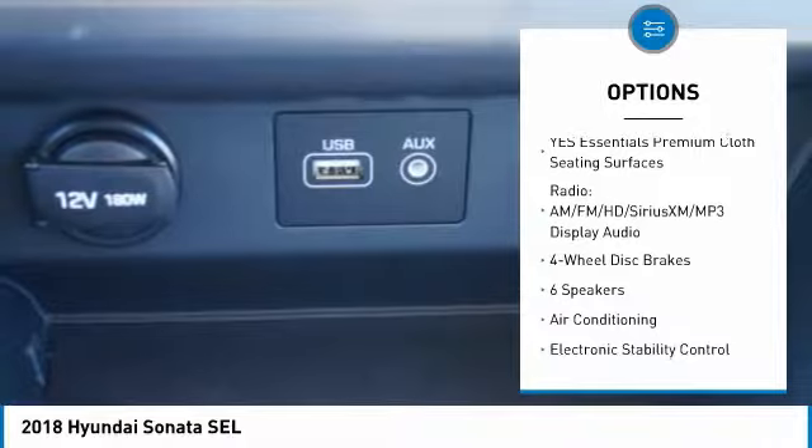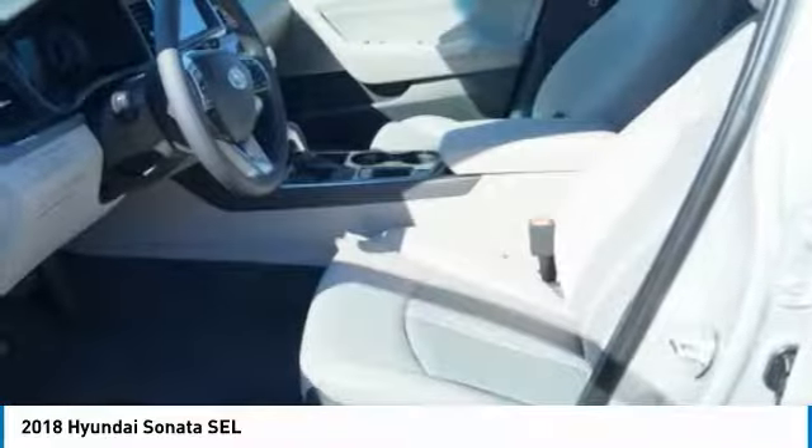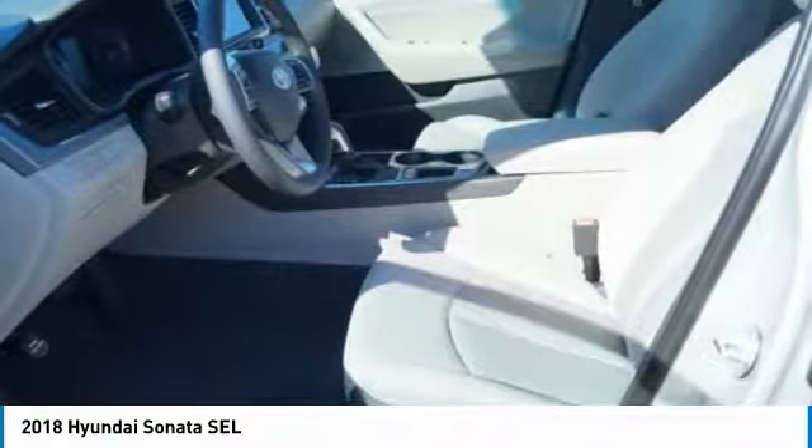Four-wheel disc brakes, security system, trip computer, electronic stability control, and heated front seats.